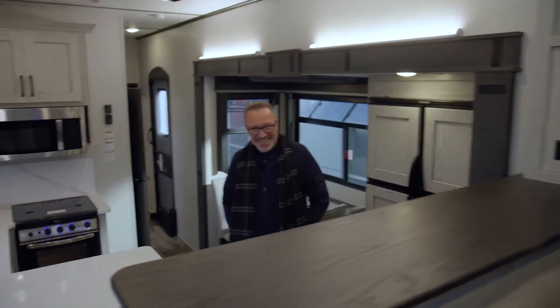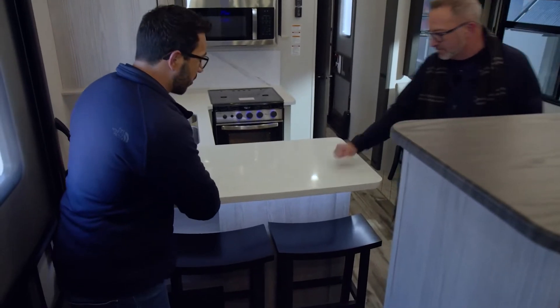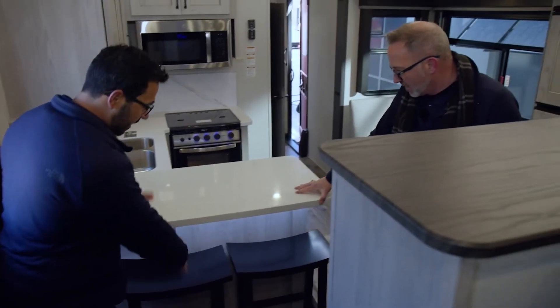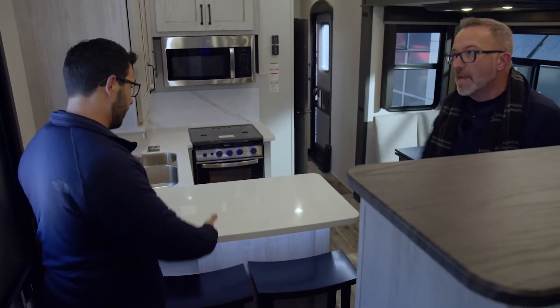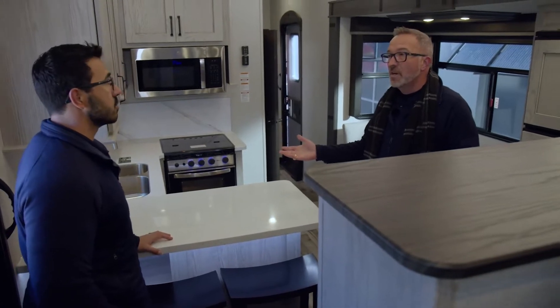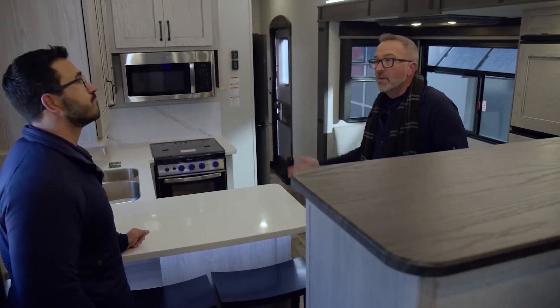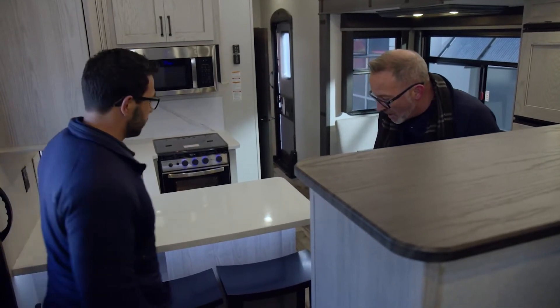Now when you come down the stairs, one of the things I personally really like is this solid surface bar — they extended the countertop and created it into a bar space. I eat a lot of meals at the bar at my house, so I love that they built this in. Whether it's just you, you've got friends coming in, or you're doing some snacks or drinks — this is a great addition. LED underlighting.